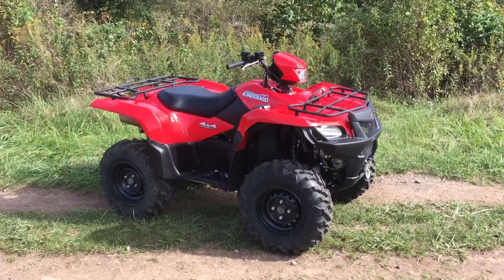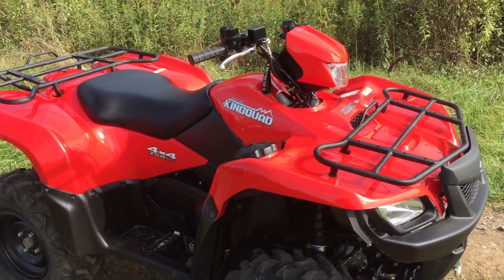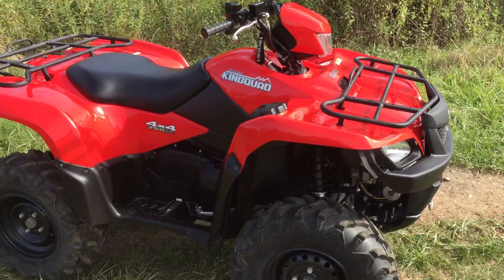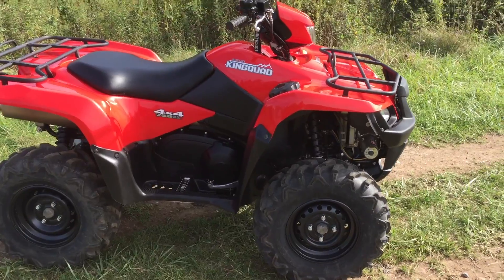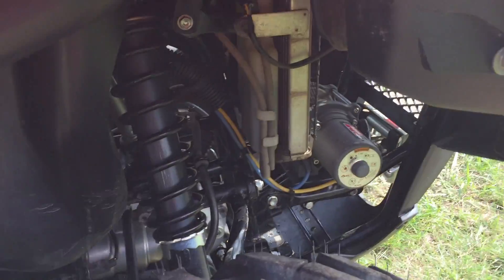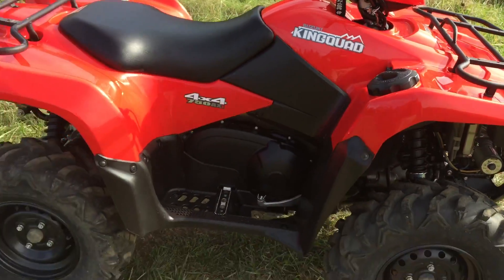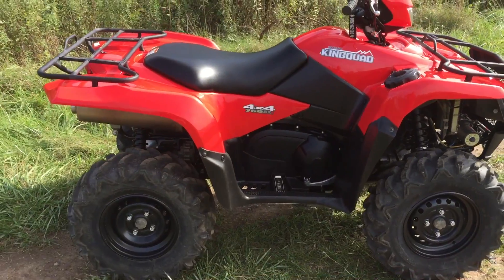Today is October 11th, 2016. We have a Suzuki King Quad 750 with power steering, four-wheel drive, fuel injection, and it's automatic. It's also got a Warn 2000 winch on the front with controls up on the handlebars.